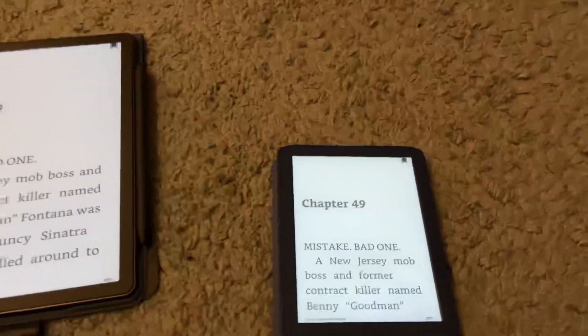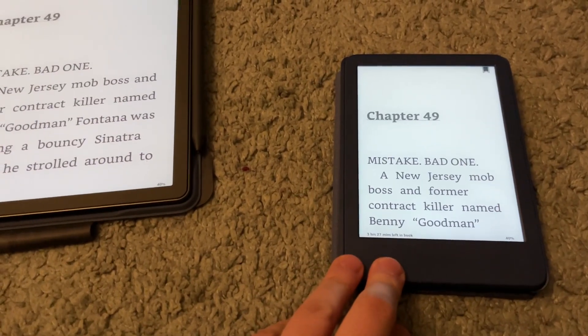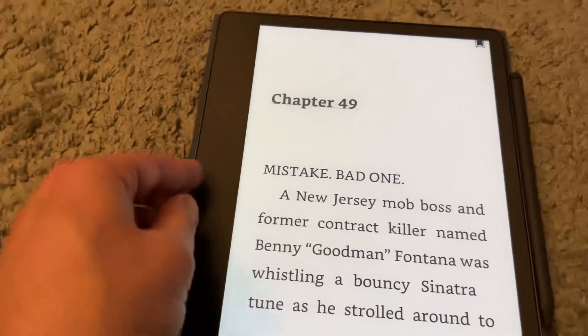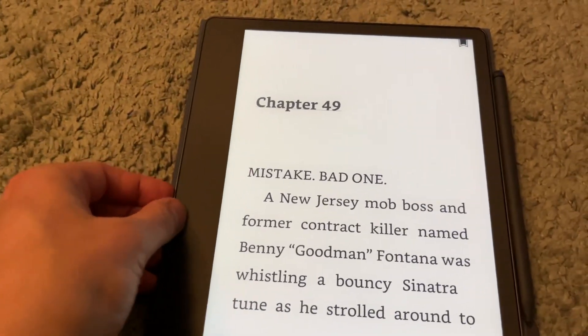The Basic is plastic, so it's a cheaper material. The Scribe is metal — it's got a metal backing and a glass cover.